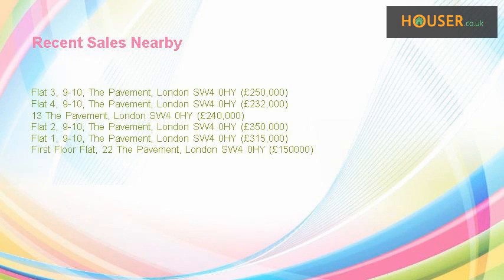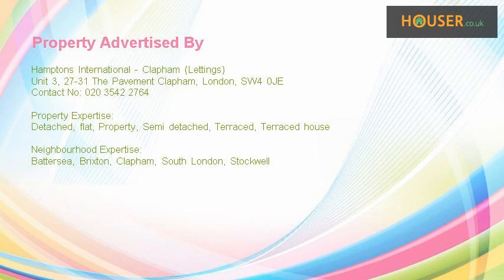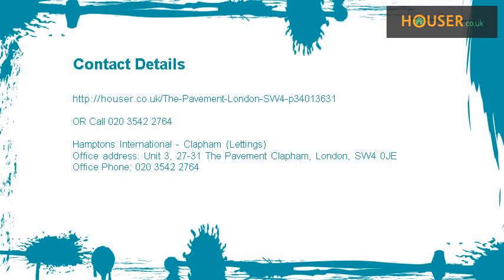Recent sales near this property are shown here with sale prices. This property is marketed by Hamptons International Clapham Lettings. For further details, please visit their website.